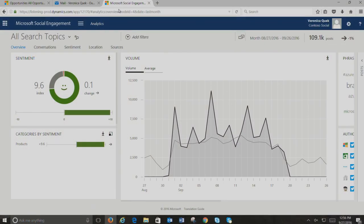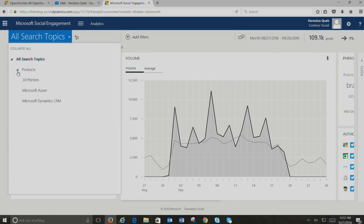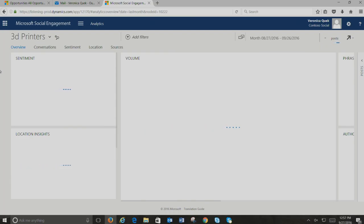Now let me show a demo. This is Microsoft Social Engagement. The scenario we'll use throughout is a company marketing and selling 3D printers. From a 3D printer perspective, I'm trying to identify new leads or people interested in learning about 3D printers. In Social Engagement, you can set up search topics — let's go into '3D printers' as a search topic.